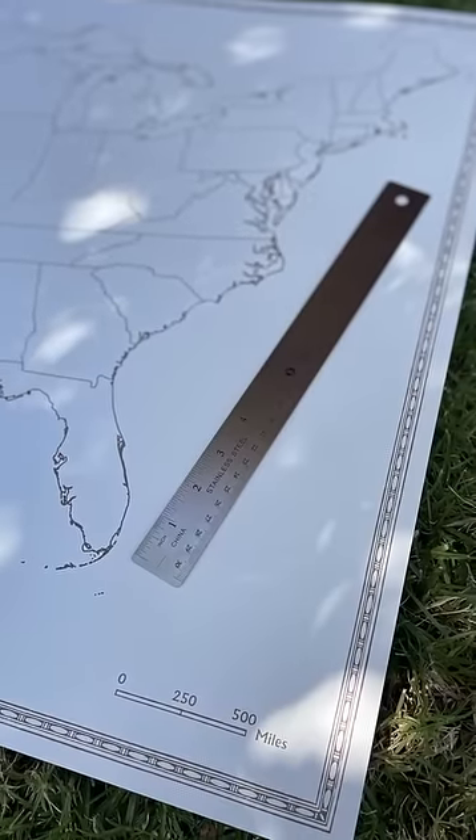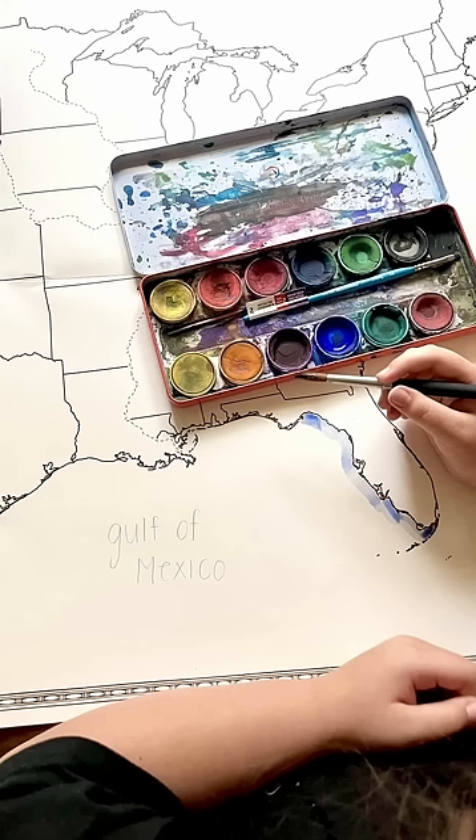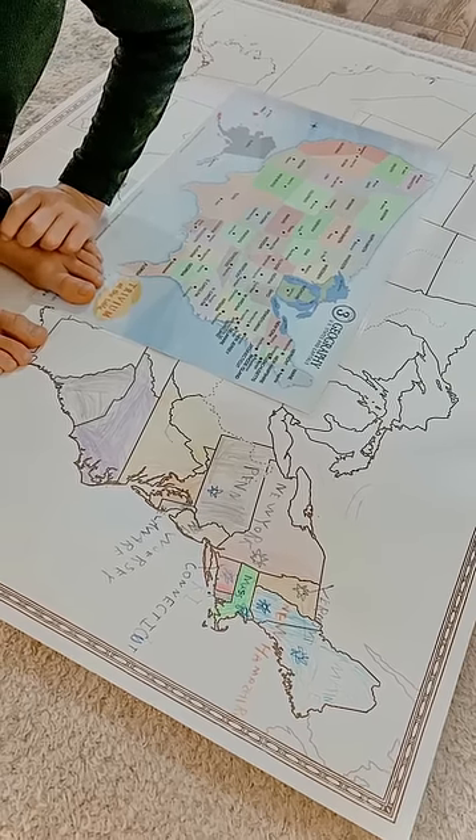The dimensions are 36 by 24. Sure to be a treasured keepsake, we recommend that each student has their own map, as it folds down to 12 by 9 for easy storage.